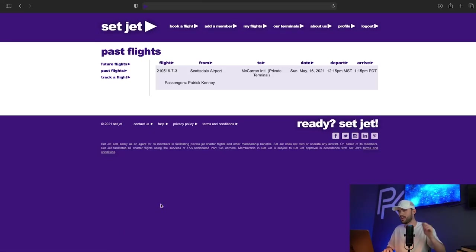Let me run you through this website really quick. I'll pull it up and show you guys my flights on Setjet. So this is my past flight — the one I took: flight 21051673 from Scottsdale to McCarran, which is Vegas, on Sunday, May 16th at 12:15. We landed at 1:15. As you can see, there's my passenger name — and that was the flight.